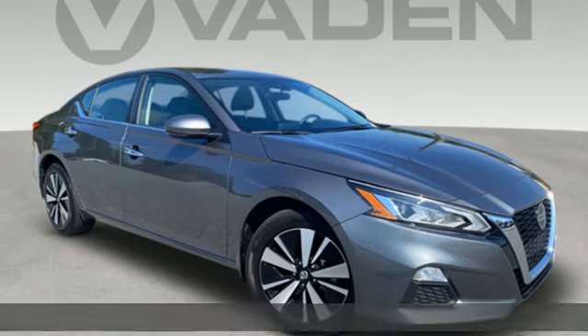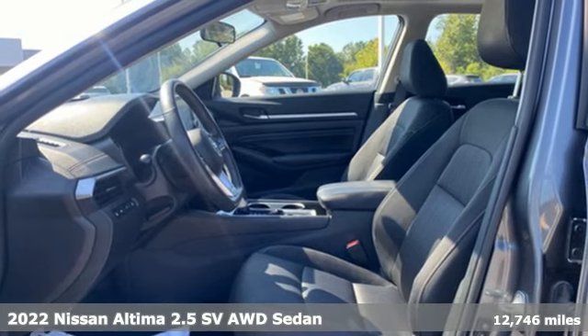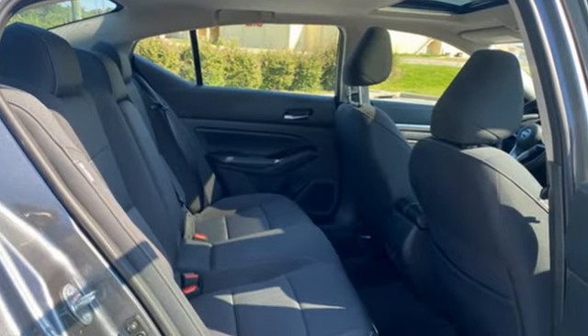Here's a certified 2022 Nissan Altima. Iconic style meets head-turning craftsmanship for a sedan that actually keeps up with your expectations. You'll look forward to every drive with features like these.